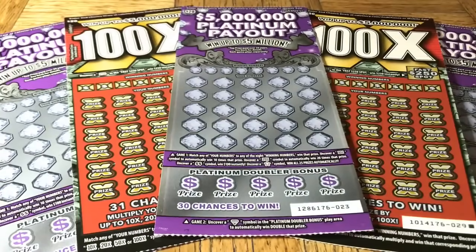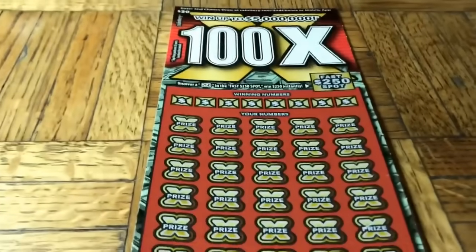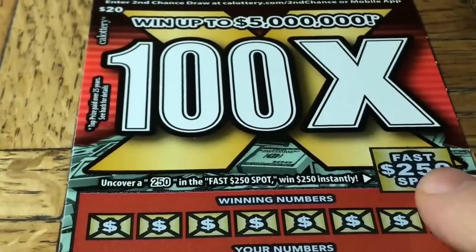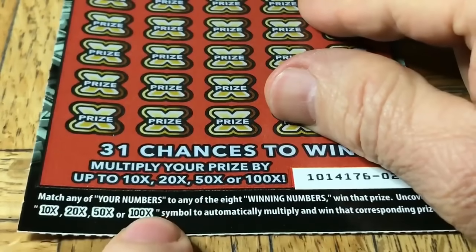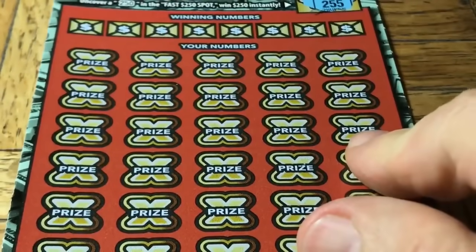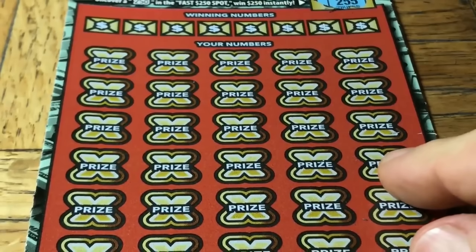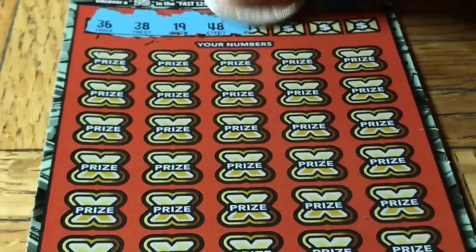Those are a little more difficult to come across. Moochie's here somewhere — she has a brand new collar on, a red one this time. She's a fire mooch! All right, 100x ticket again — these have not been real kind to us. There's a $250 fast spot on it, we have to find a match, and a chance of multipliers: 10, 20, 50, or as the name implies, 100x. These are from the store that seems to get a little lucky.